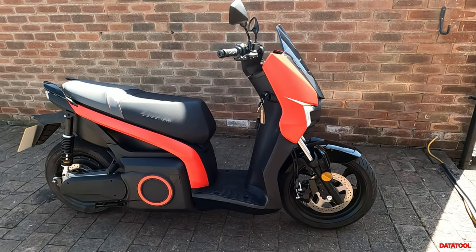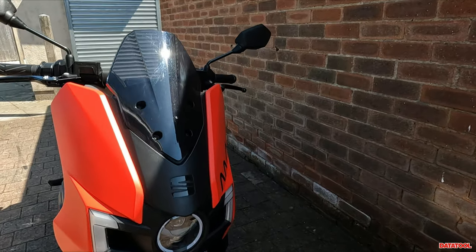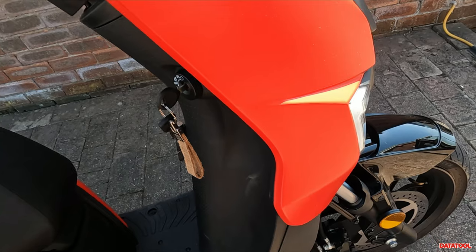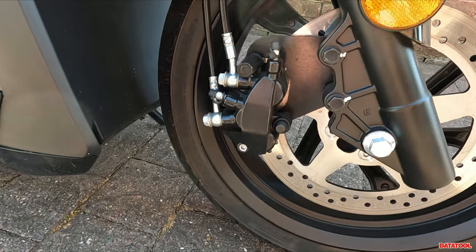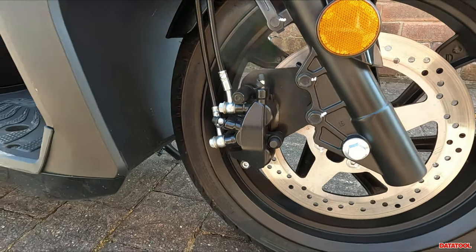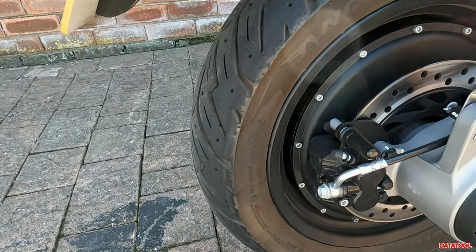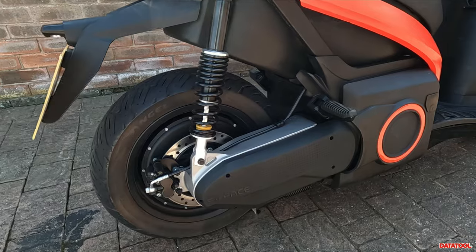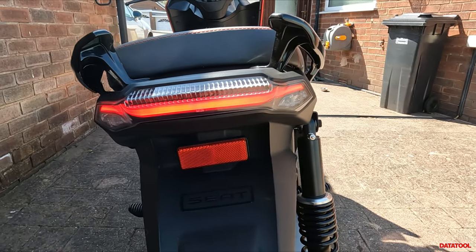We're fresh back from a ride on the SEAT Mó — here it is in all its glory. Starting at the front, let's see what it looks like with the daytime running lights on, and that's it with its main beam on too. Panning down, we've got an unbranded caliper but we do have CBS — the combined braking system — instead of ABS. There's a single disc on the front, and panning round to the rear, a disc and unbranded caliper on that side. You also have the rear suspension unit on a single-sided swing arm, which frees up one side and just makes it look really neat.